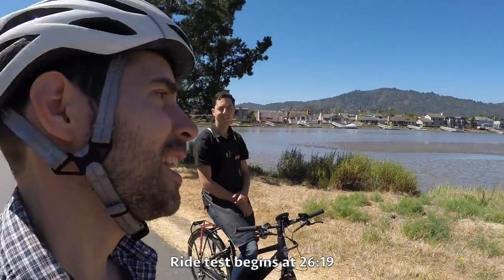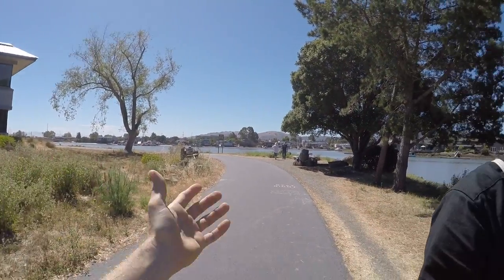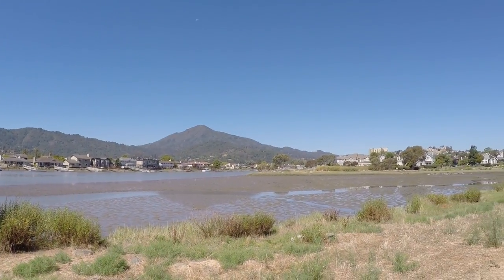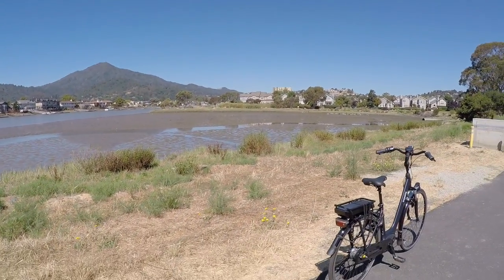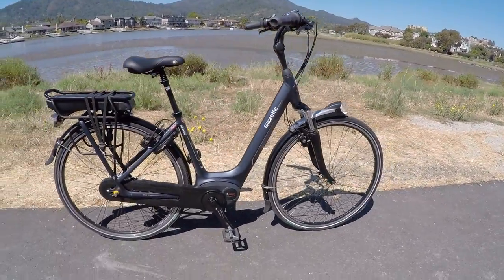It's a beautiful day in Marin County. I'm hanging out with Brett Thurber from The New Wheel. We're on this bike path — it was like a five-minute ride — and this is Corte Madera Creek, which feeds into the bay. It's such a beautiful area and a beautiful time of year. We're looking at an awesome bike: this is the Gazelle Arroyo C8, and we're looking at the step-through version.